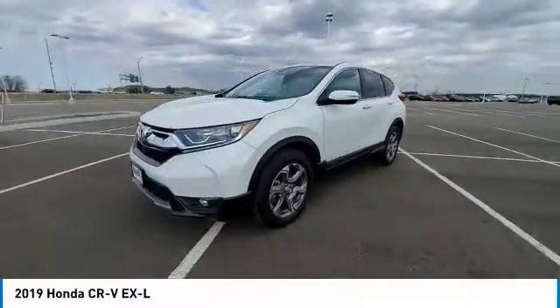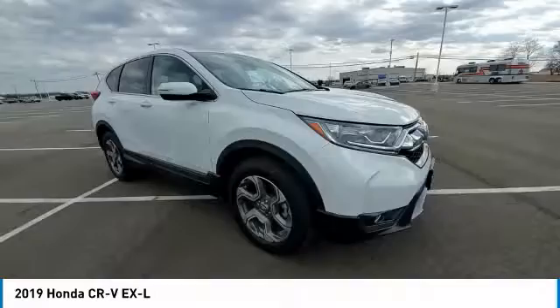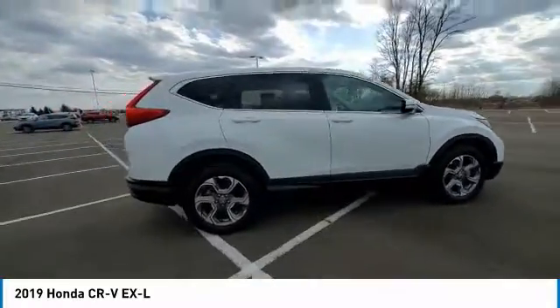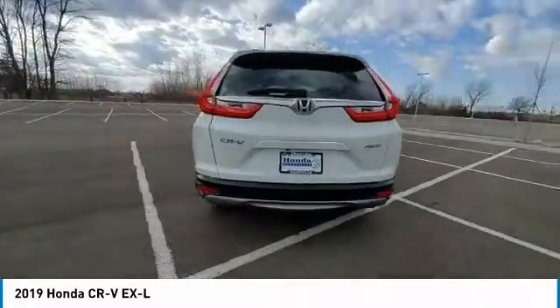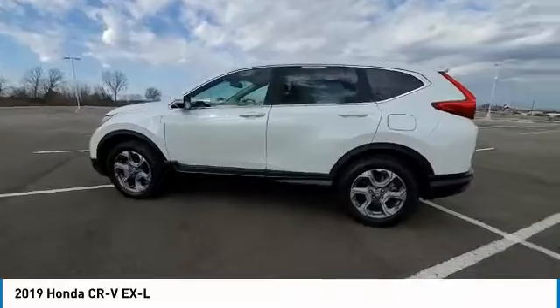This vehicle has less than 30,000 miles. Here are some of this vehicle's great options: electronic stability control, power liftgate, brake assist, traction control, remote keyless entry, fog lights, power moonroof, four-wheel disc brakes, speed control, rear window defroster.